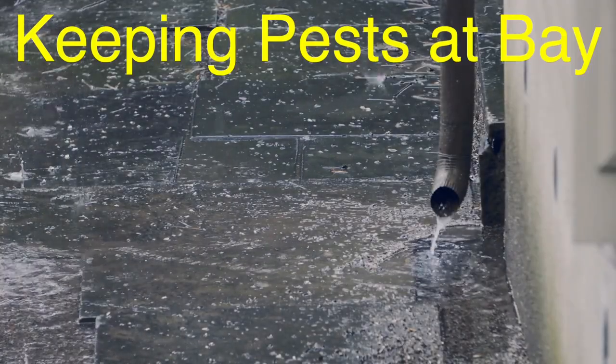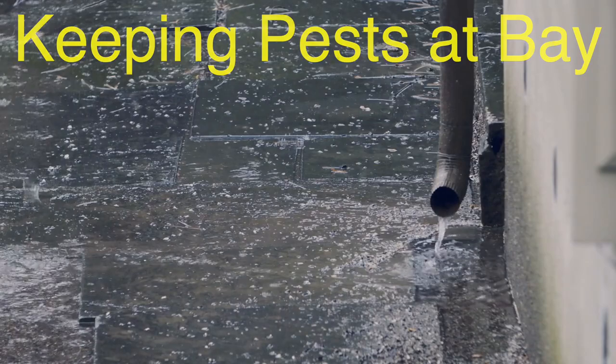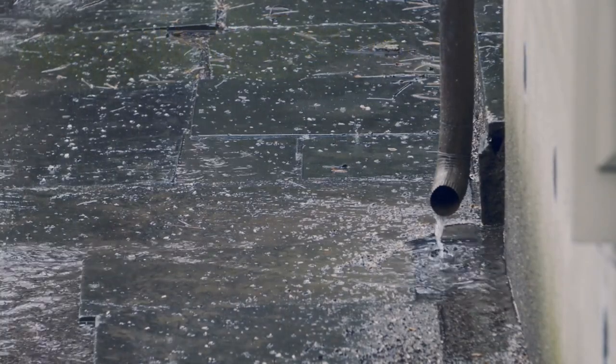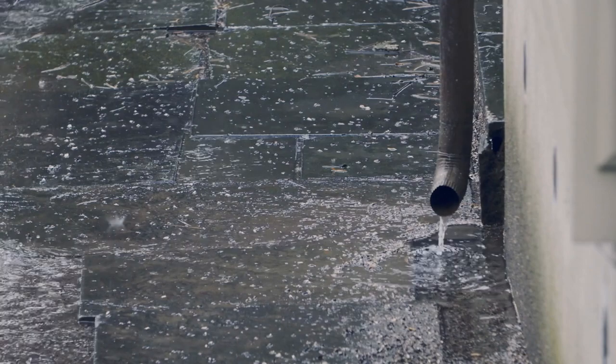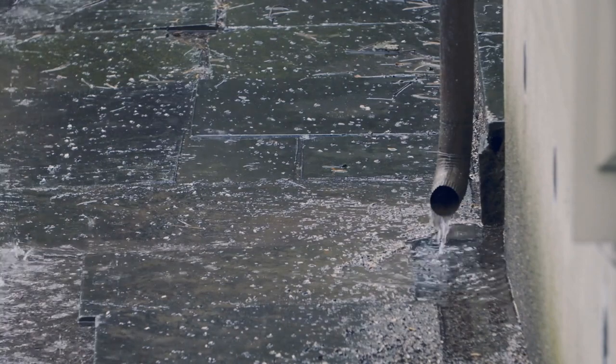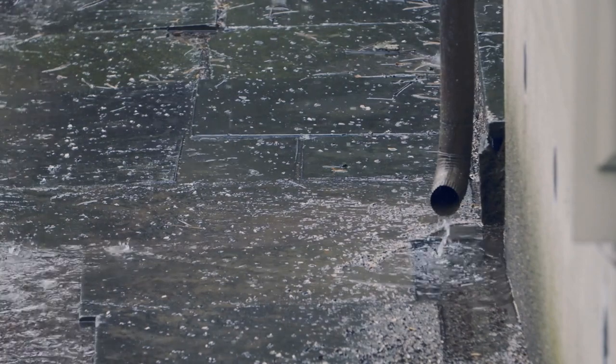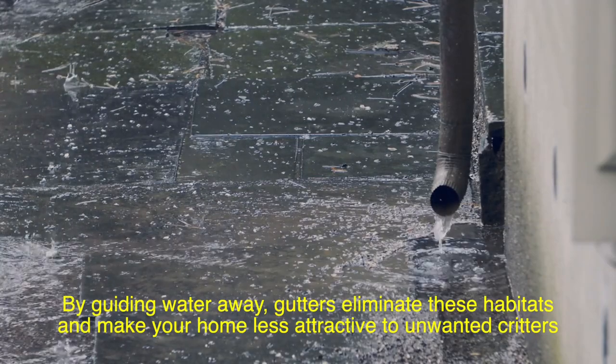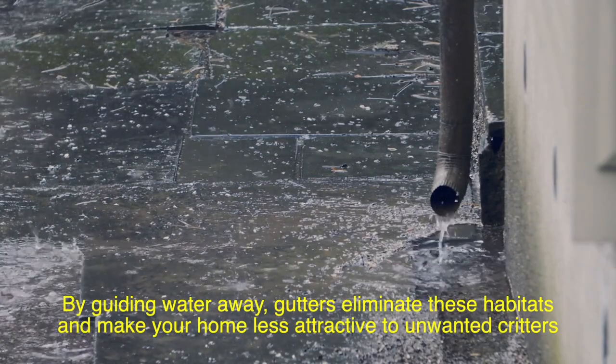Believe it or not, gutters can also help control pests. Pools of stagnant water around your foundation attract mosquitoes and other insects that thrive in damp environments. Wet, decaying wood around your house can also draw in termites and other pests. By guiding water away, gutters eliminate these habitats and make your home less attractive to unwanted critters.